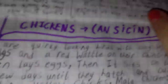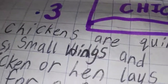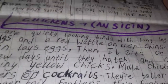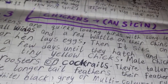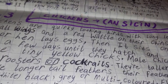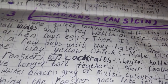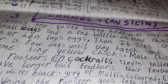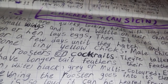Let's read about the chickens. Are we ready? Then let's go. Chickens are quirky looking birds with long legs, forehead combs, small wings and a red wattle on their chins. A female chicken or hen lays eggs, then it sits on them for a few days until they hatch and out comes a tiny yellow chick. Male chickens are called roosters or cockerels. They are taller than hens and have longer tail feathers.